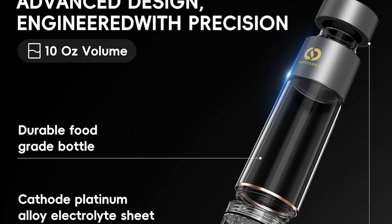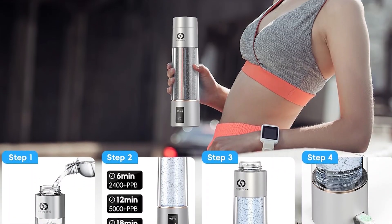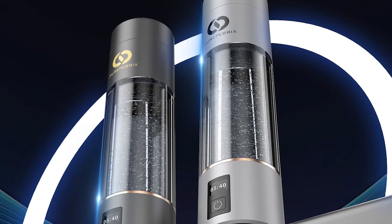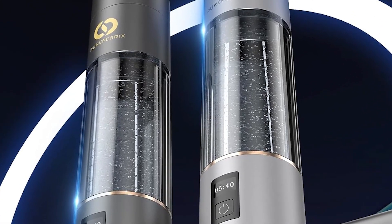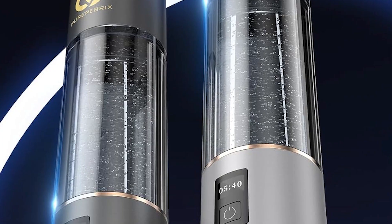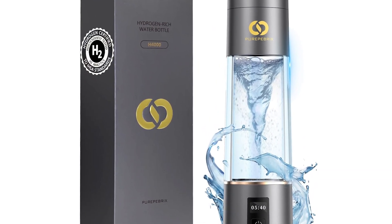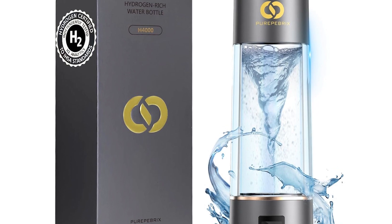Why number two? It's $129.99 with no discounts, and the TDS limit of 100 parts per million means it's pickier about water quality. But for purity seekers, it's unmatched. The 72-ounce version at $199.99 is great for families.